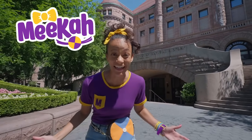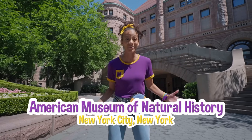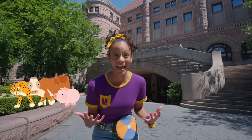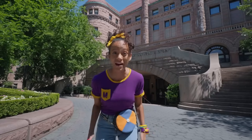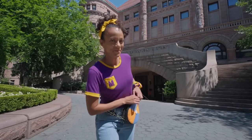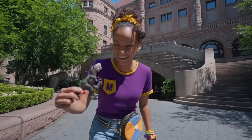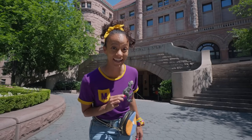Hi! It's me, Mika! And today I'm at the American Museum of Natural History in New York City! Do you know what's inside of this museum? All different kinds of animals and dinosaurs! And I heard that they have one of my favorite dinosaurs, a T-Rex! Do you know what a T-Rex looks like? I have one in my jam pack! Will you come with me and see if we can find a T-Rex inside? Let's go!